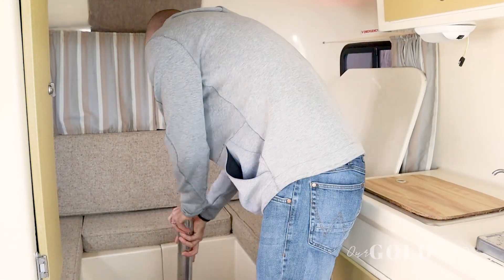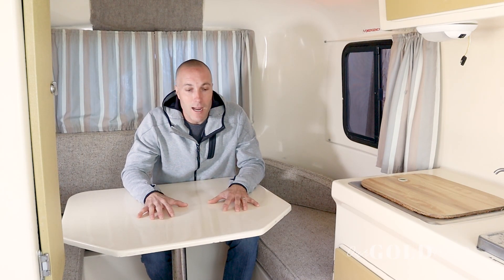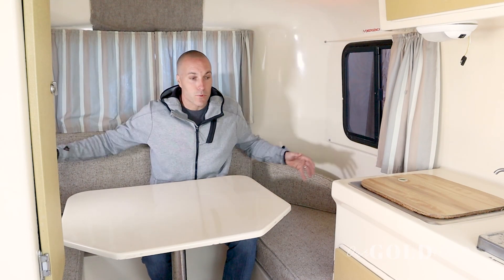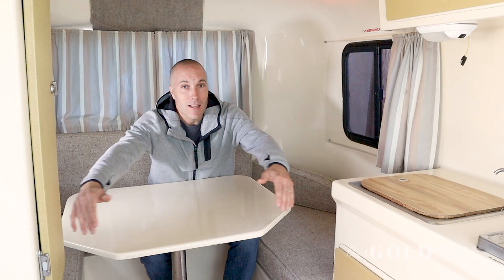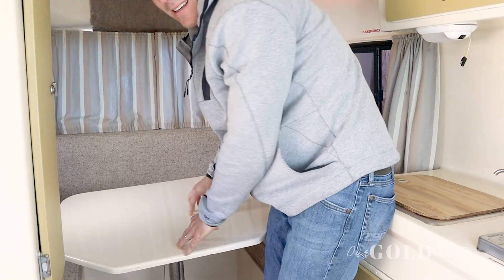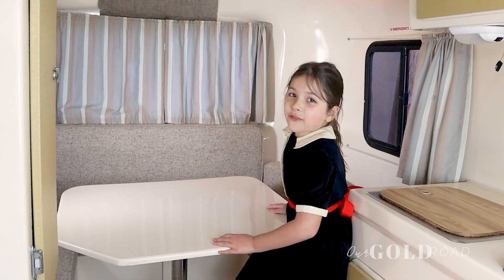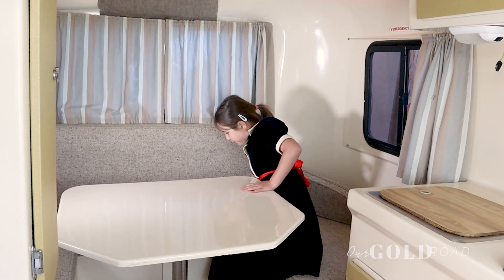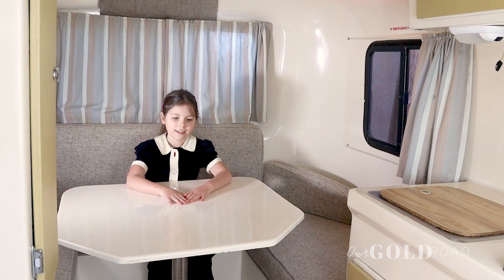Now let's go check out the next space. Of course when I say next space, I mean we're going to fold this back into a dinette. It doesn't really take much to turn this into a dinette and it can easily sit 3 or 4 people. The only thing about this that we didn't care too much for — why we didn't use it — is that there's not a lot of space right here, so when it comes to getting in and out, it's a tight fit. I know I can fit in here, but Dad can't. I can fit pretty much over here, like for school.